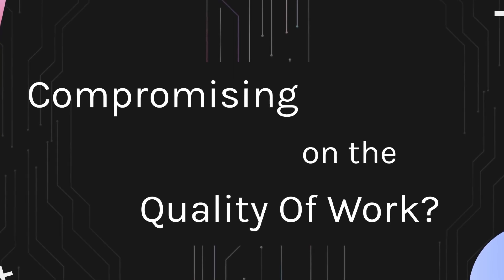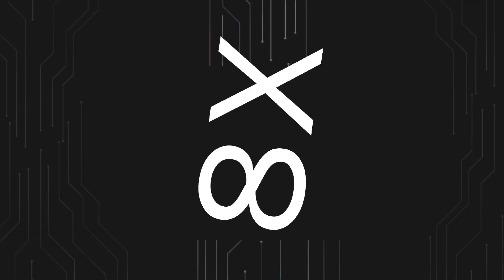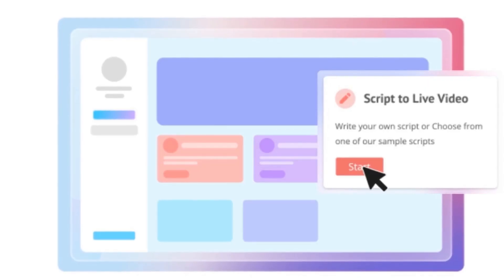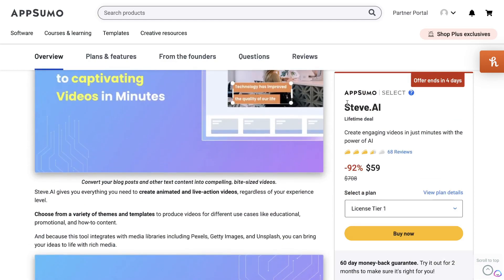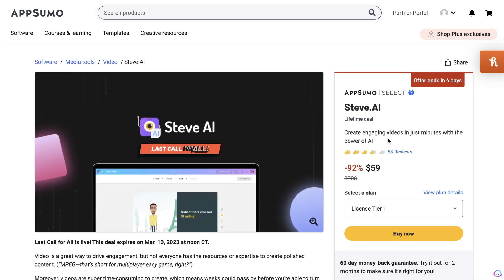If you're looking for a Pictory alternative, Steve AI might be a good option for you. I personally haven't used this tool yet, but I've looked at reviews and they're kind of mixed, so definitely use this with caution. I'd recommend getting a free trial and seeing if it works well for your use case, but if it does work well you can definitely save some money rather than paying monthly for Pictory. This tool allows you to turn your text into videos and also do personalized video outreach using AI. License tier 1 starts at $59, allowing you to create 40 videos per month. You can upgrade all the way up to $399 one-time for license tier 3, which gives you unlimited video downloads per month.